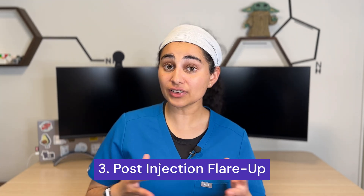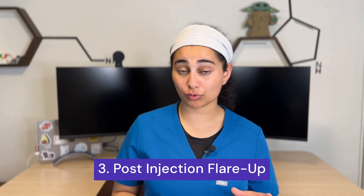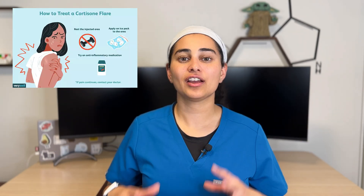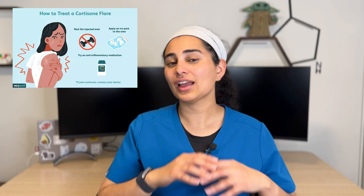Number three: post-injection flare-up. This is actually a common side effect — approximately 10% of patients will experience their pain getting considerably worse for one or two days and then improving. This is normal and what happens is the body reacts to the molecules and beads in the cortisone itself while trying to digest it. This doesn't have any long-term effects and people still get the benefits of the injection. It just means more pain for one or two days, which responds nicely to Tylenol and Advil.